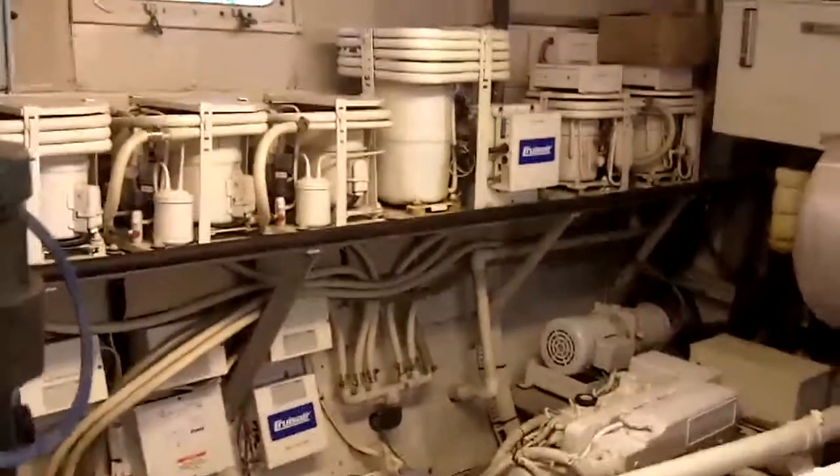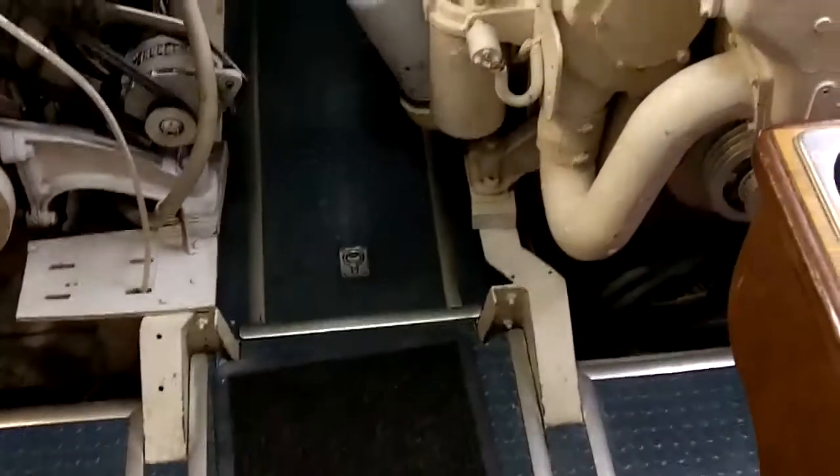Here we go into the engine room. Again, 1271 Naturals. I don't know the hours off the top of my head — they're on the listing. But the engine room is neat and orderly and appears to be fairly well maintained.